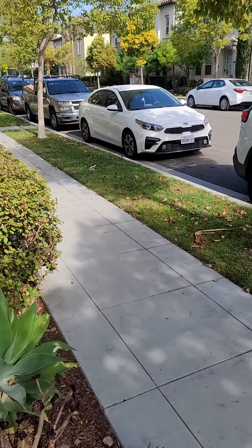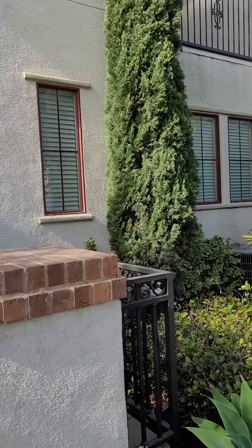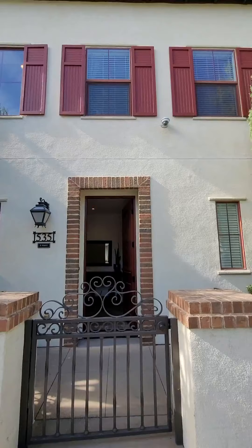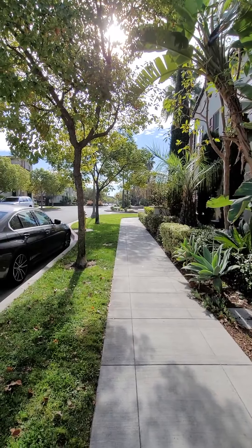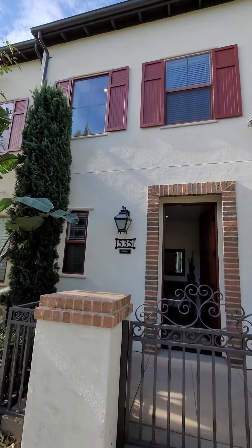Hey there, it's Megan. I am here in Colony Park — that's in downtown Anaheim — and I'm going to take you on a little tour. It is just about 1,800 square feet, and it's located right next to the community park. It's going to be listed at $629,900.